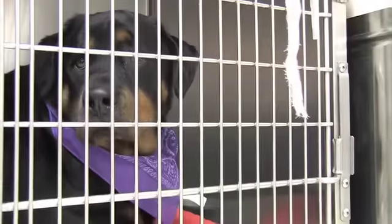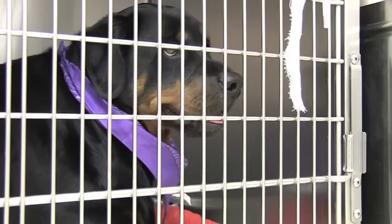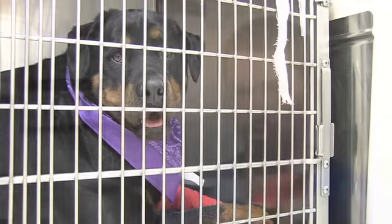We have dogs come in who are very fearful, and dogs are a little different than cats. If they're really stressed out and really fearful, it's hard for us to do exams, but we want them to be social and not be afraid of us — to cut down on fear.